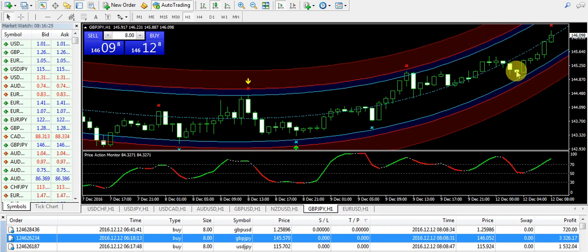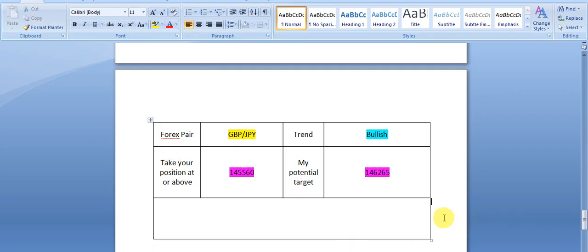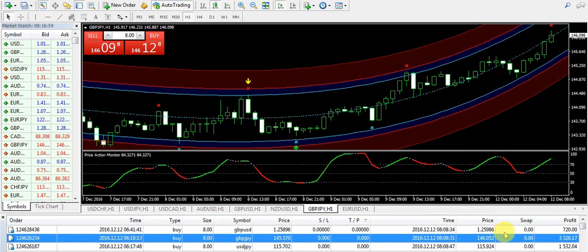Right now it's GBPJPY. You can clearly see after touching the red zone and blue zone, it was making a bullish pattern and I entered into the buy position. You can see 1, 2, 3, 4, 5 consecutive bullish candles on the chart and the monitor was turned green, which means you need to buy the pair. That was my signals report for the morning sent 2 hours ago — GBPJPY had bullish expectations and I gave this prior signal, making $3,326 on the trade.